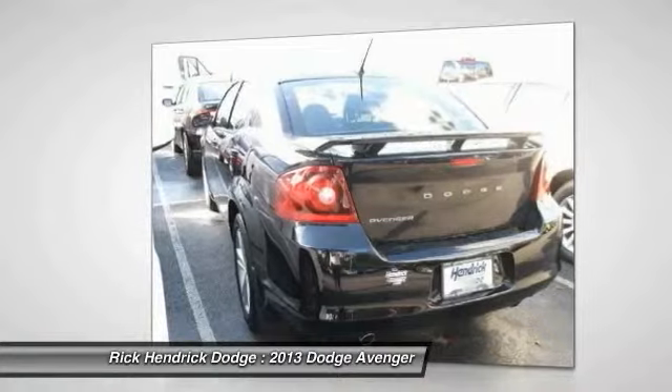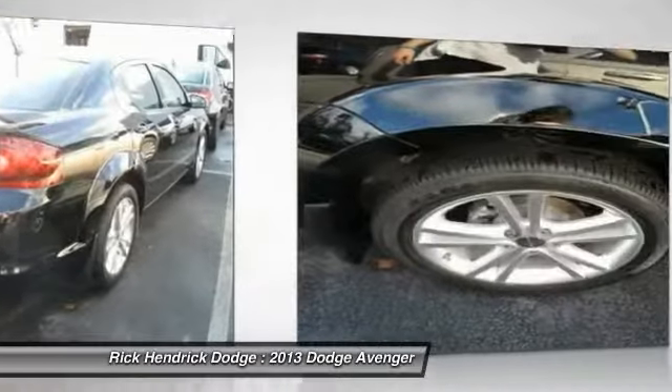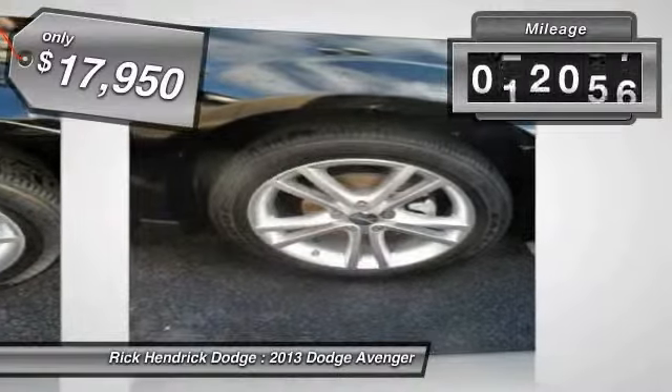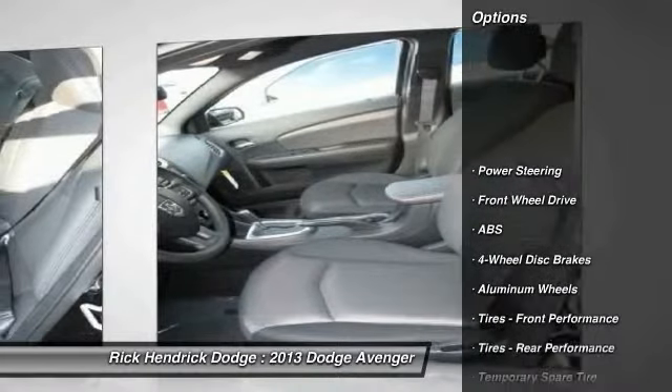Surprisingly roomy — with the Avenger you can have the sporty looking car you want and still get the storage space you need. It is priced below twenty thousand dollars, and this vehicle has less than twenty-five thousand miles.